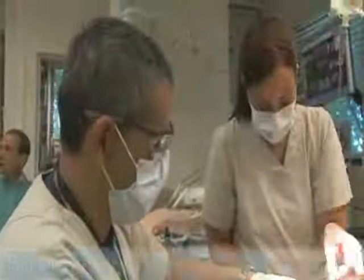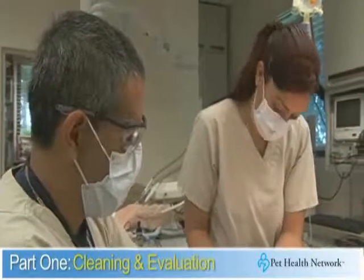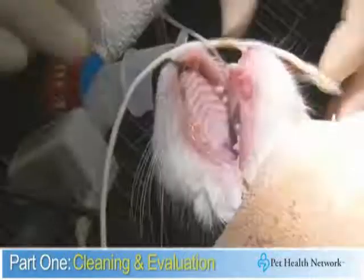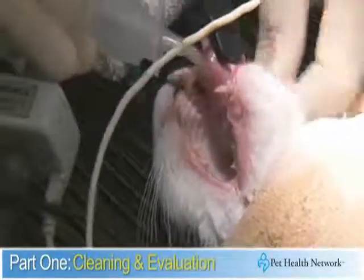Part one also includes a professional teeth cleaning and evaluation under anesthesia. This detailed procedure is very important. Anesthesia is necessary because cats will not hold still for a dental examination like people do. Before proceeding with anesthesia, your veterinarian may recommend tests to make sure your cat is a good candidate based on age, breed, health history, and other considerations.